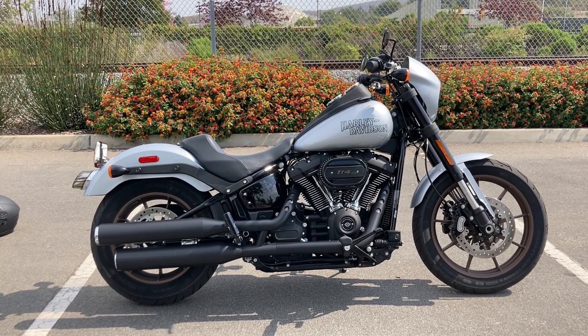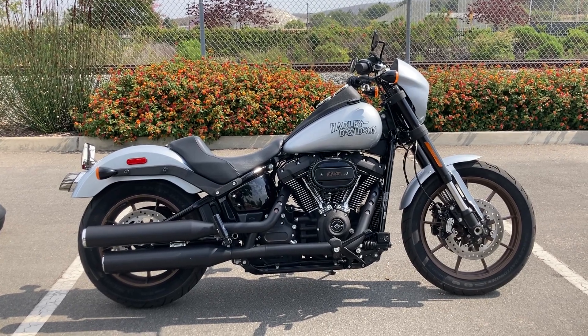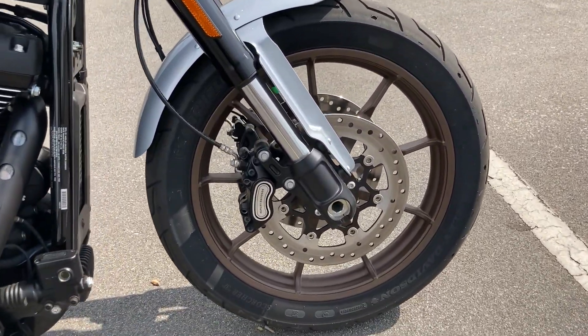We're at Biggs Harley-Davidson in San Marcos, and today we're looking at a 2020 Harley-Davidson Lowrider S. This one is in Barracuda Silver.